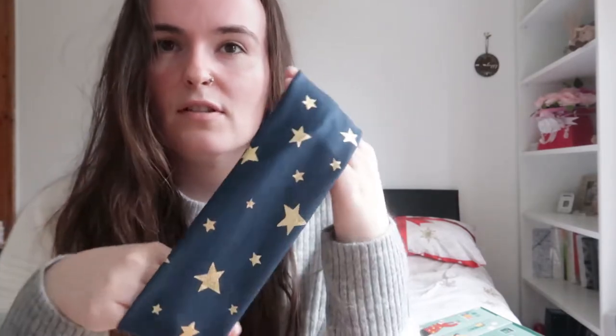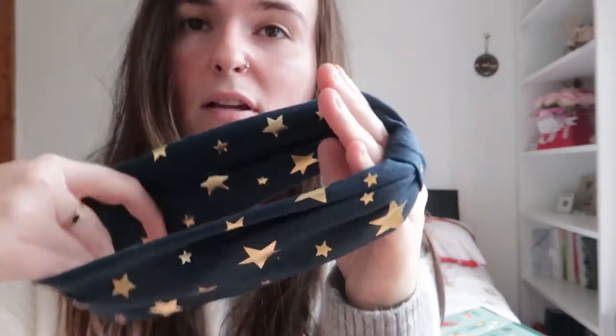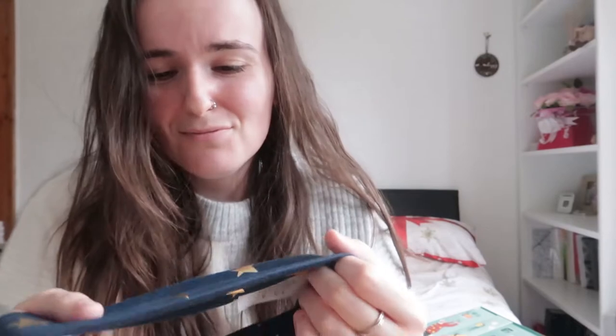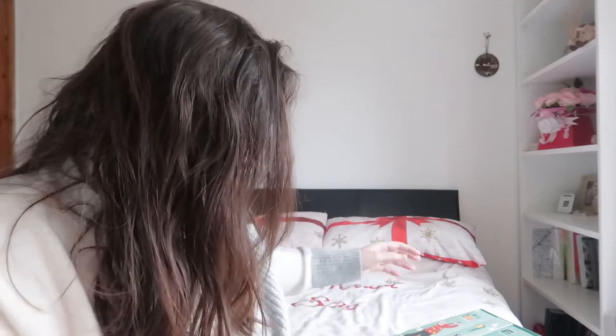Number 16 is a really cute headband — either to wear at home or when putting face masks on. It's got a really cute bow tie look in the middle and I really like it. It's so cute and you can wear it all year round because it's got stars on it rather than reindeer antlers or a Powerpuff Girl bow like my other ones.